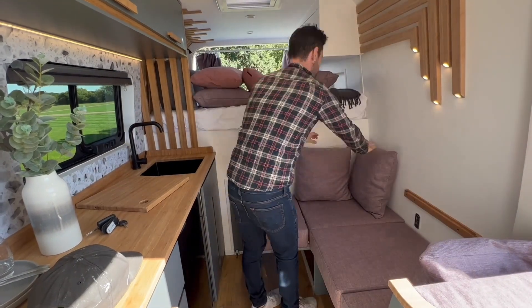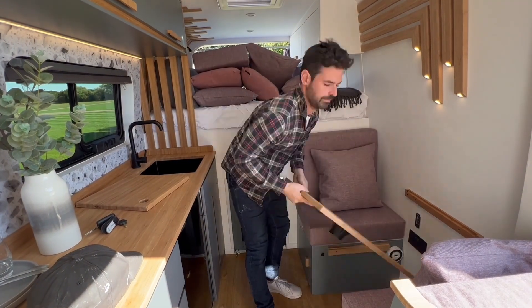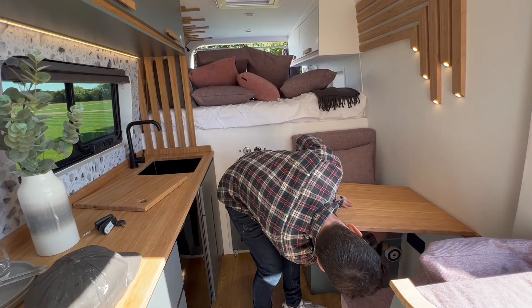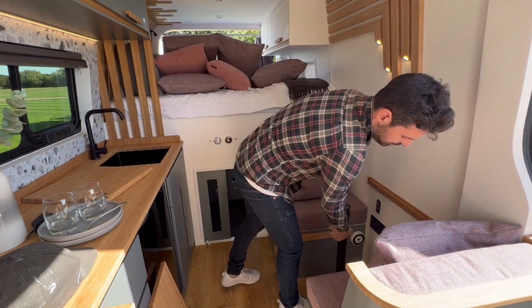As you can see, the dining area is easily convertible into an L-shaped sofa, which is really nice to have — a place to chill a little bit after a nice bike ride.